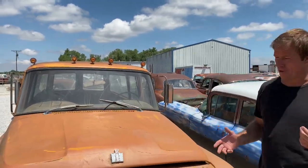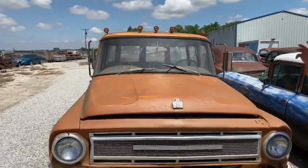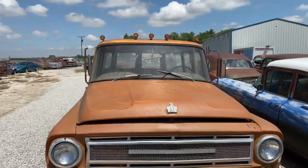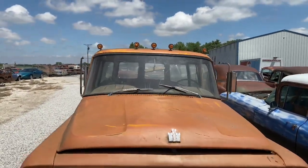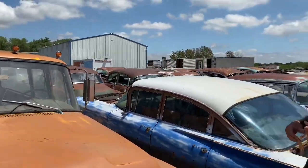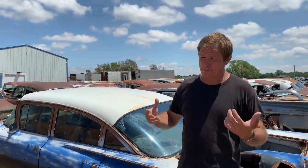Hey everybody, it's Chab of Nobody Else's Auto. Got a super cool truck to look at tonight. Never owned one of these before and don't know much about them, so it's kind of a learning experience for me as well. Super cool International Travel All — I think this is mid to late '60s, '66 or '67. Complete intact truck, only missing a few small little things here and there. Been inside for the last 10 to 15 years, found tucked away in the corner of an old building. Pretty decent shape — it's got some rust in it, but for the most part intact and a super cool truck.